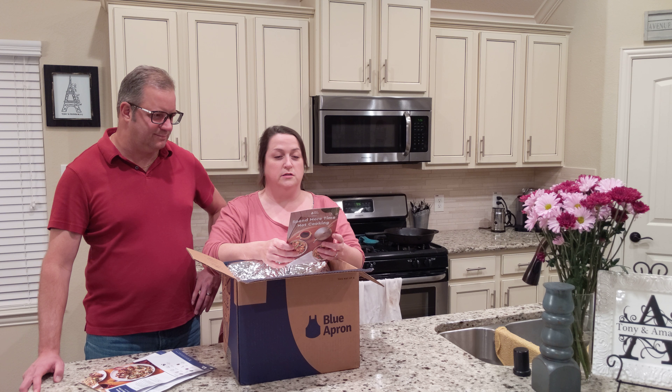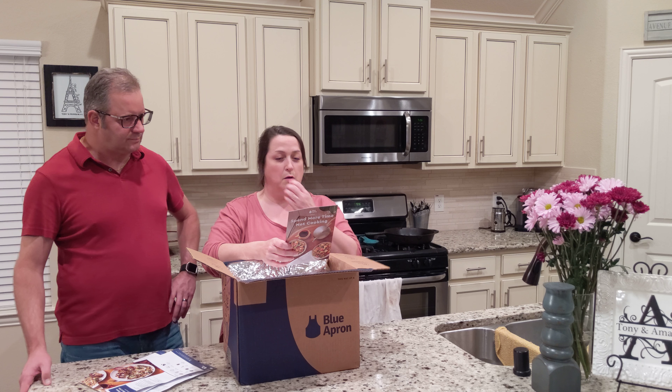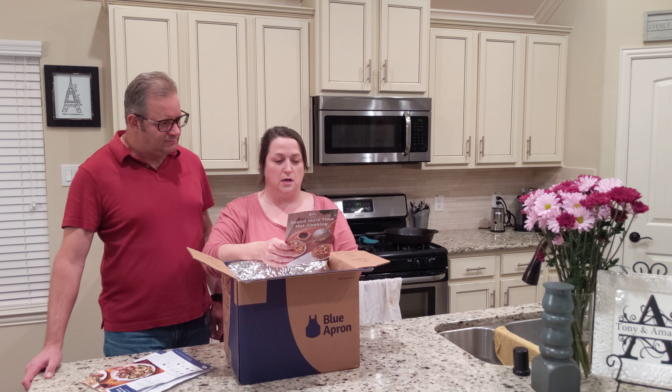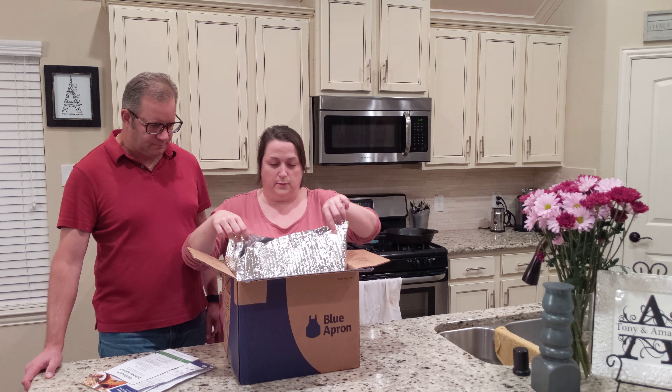This says, 'Delicious dinner faster.' Their new lineup of 20-minute meals gets dinner on the table fast without compromising taste. The chefs do the prep work for you — you cook the same delicious meals in even less time, so you spend less time cooking. I like the sound of that.